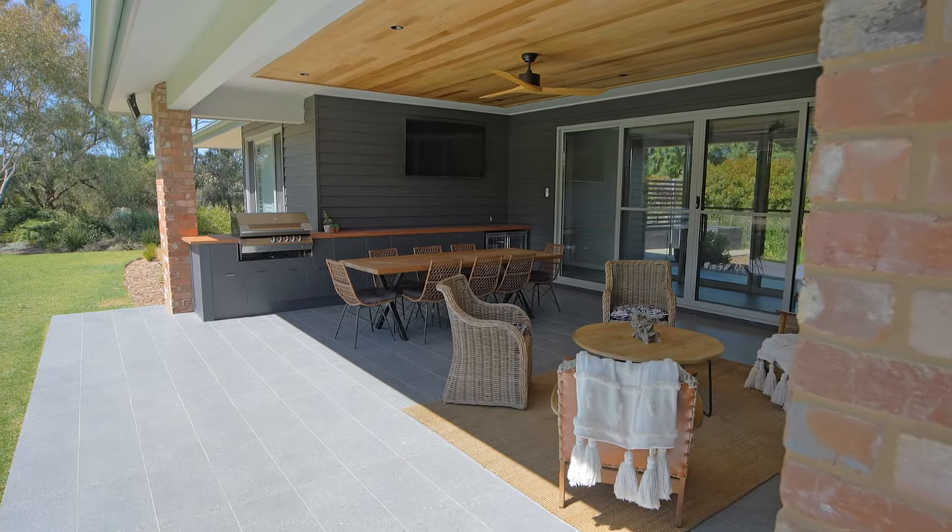Outdoor living is an Australian institution. Can you imagine spending evenings by this outdoor fire? And who doesn't enjoy a good old Aussie BBQ? This outdoor kitchen could serve the largest of functions.